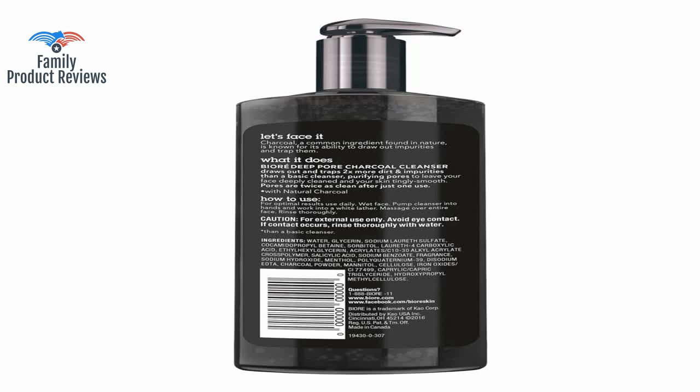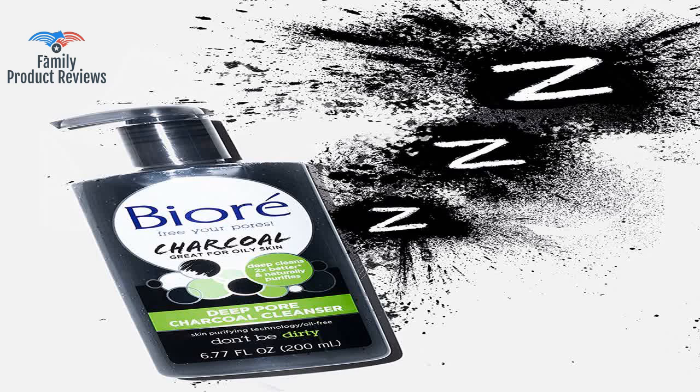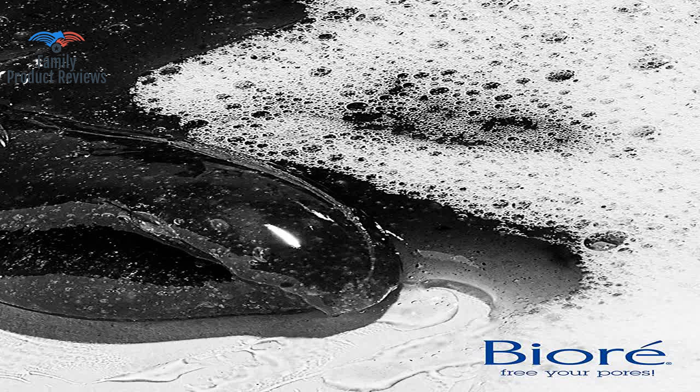Today we will be reviewing the Biore Deep Pore Charcoal Cleanser for Oily Skin, 6.77 ounces — a daily face wash that naturally purifies pores, is dermatologist tested, and oil-free. Packaging may vary.